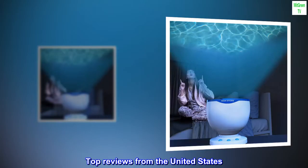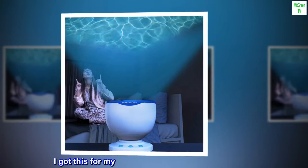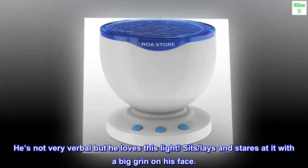Brought joy. I got this for my autistic nephew as a Christmas gift. He's not very verbal, but he loves this light. He sits, lays, and stares at it with a big grin on his face.